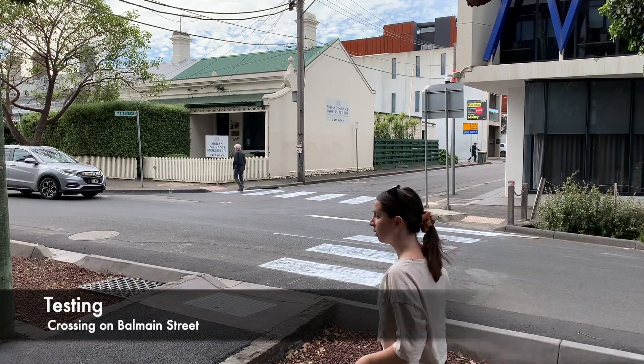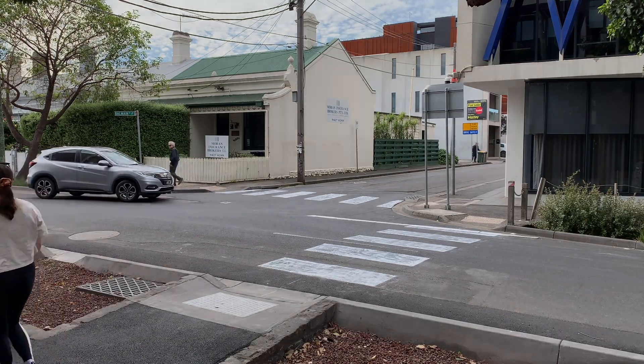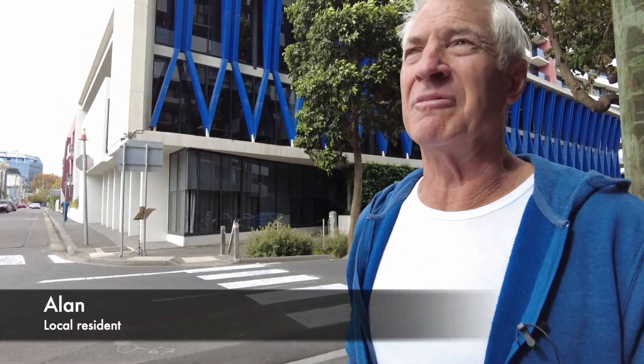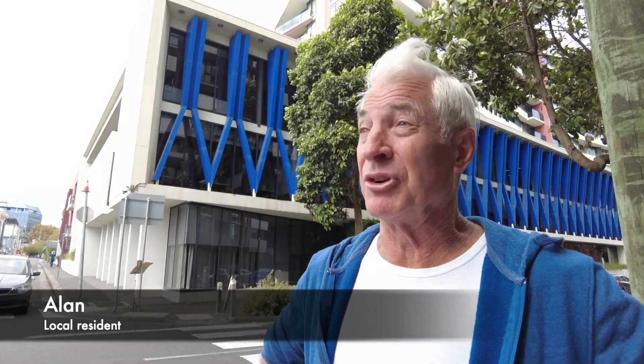Cremorne residents were invited to test the pedestrian crossings and give their feedback. Good morning, my name's Alan. I've been a resident of Cremorne for 21 years and seen it grow, with the amount of high-rise going around here — around 10 storeys — and the increase in foot traffic is unbelievable. Therefore, we need some more pedestrian crossings around the place to try and control the flow.